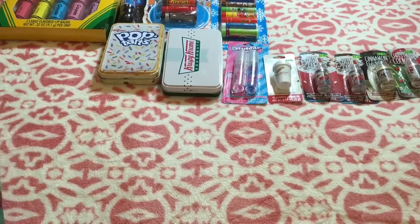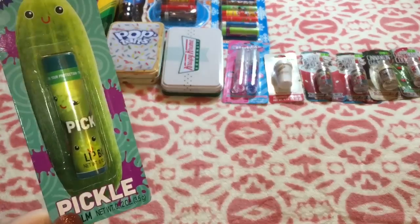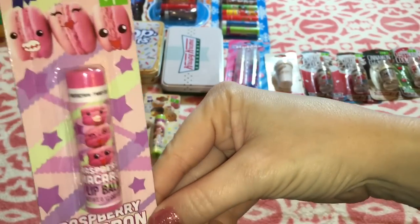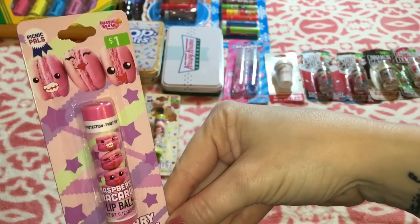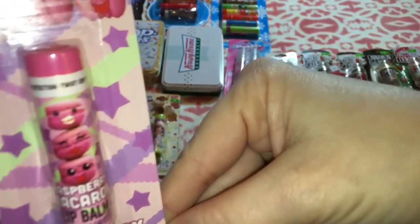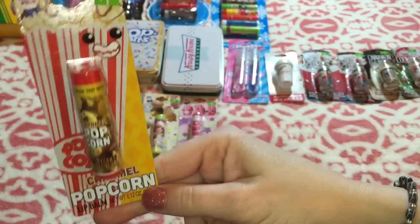The next four are all from the Picnic Pals collection. I got pickle, donut, raspberry macaron — however y'all want to say it. I say macaroon because I'm from Tennessee and I guess that's just how it comes out of my mouth. It's adorable, look at it. And caramel popcorn.